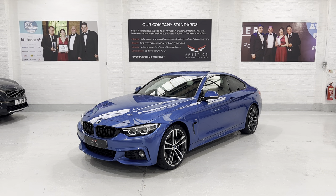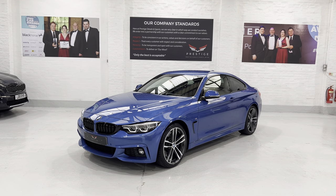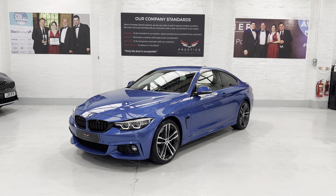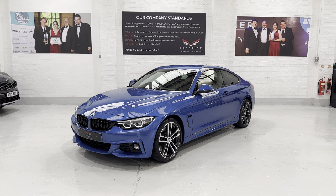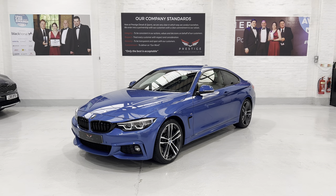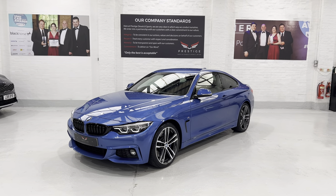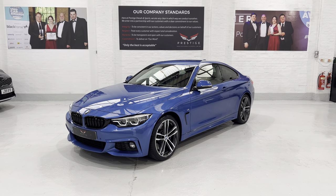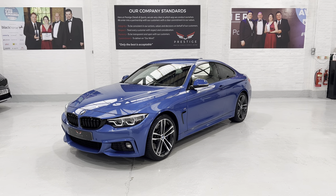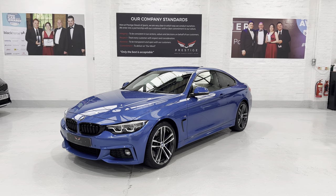Hello and welcome to another video. This is our April 2018 BMW 440i M Sport with the Auto ZF gearbox. This car has covered just 17,021 miles with two owners from new. The car has full main dealer service history and is finished in Estral Blue Metallic. It has a huge amount of spec on it — it's very hard to find these cars with a nice spec and very low mileage at the moment.